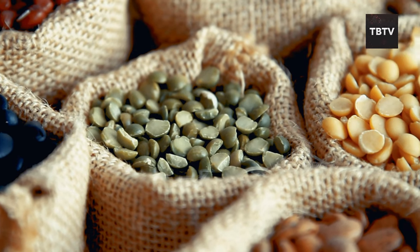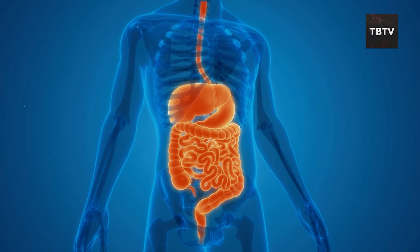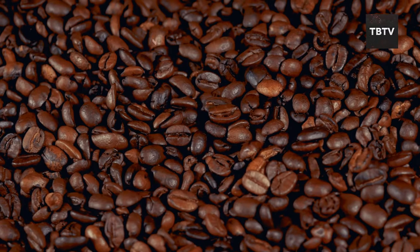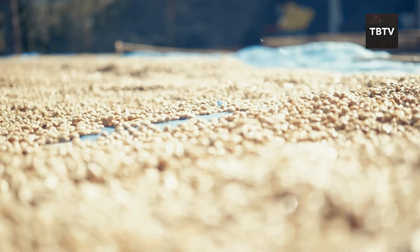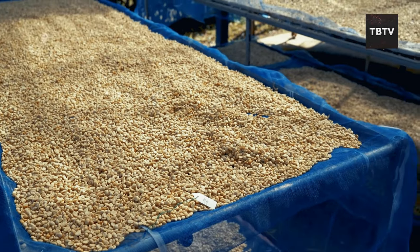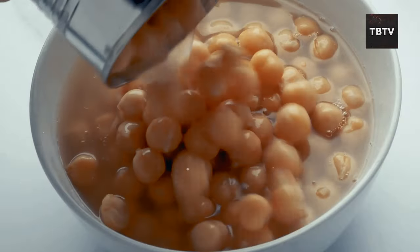Dry beans are packed with health benefits: excellent plant-based protein for building and repairing muscles, plenty of fiber for digestion, and they're a good source of iron, folate, and potassium. Some folks might be intimidated by the soaking and cooking time, but there are ways around it — a quick soak method takes just an hour or two, and pressure cooker methods can cook beans even faster. If all else fails, canned beans are a perfectly acceptable alternative.